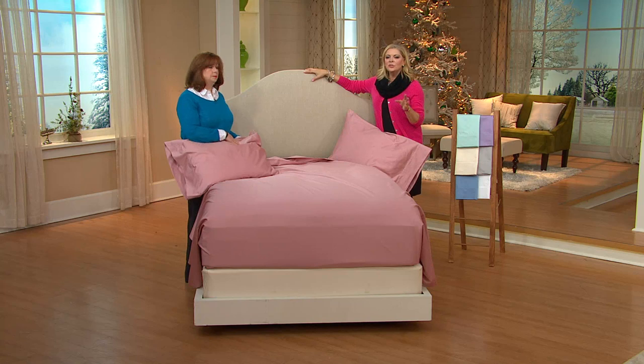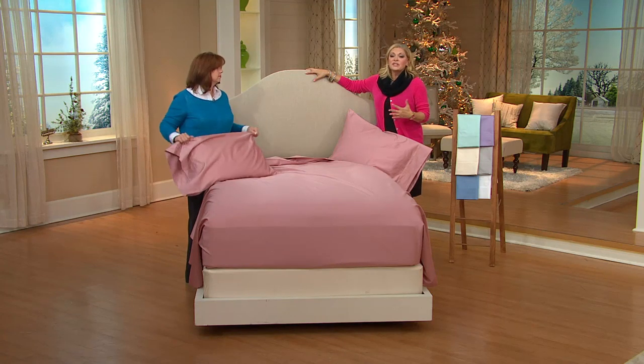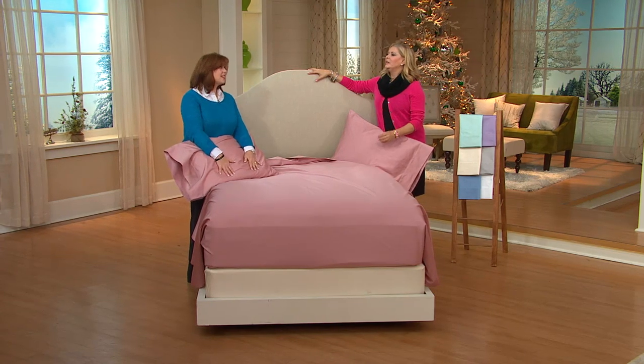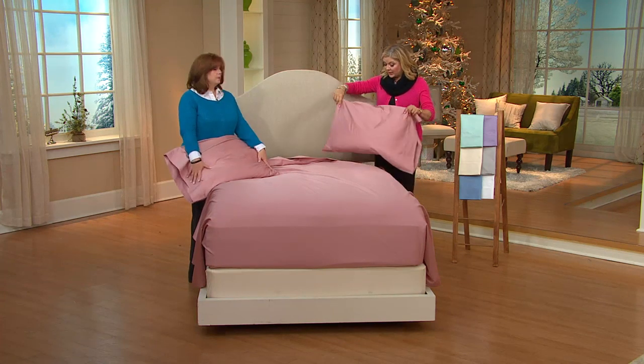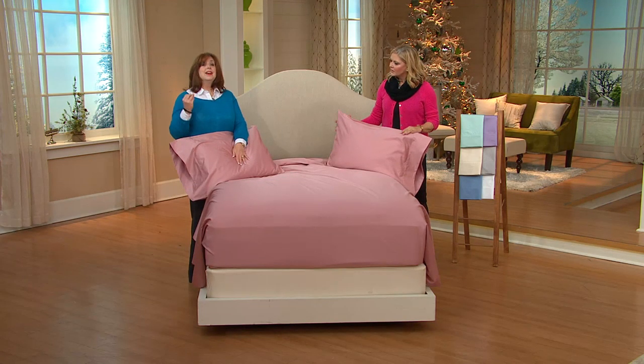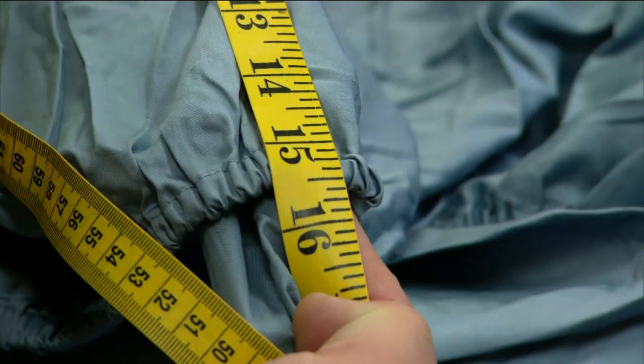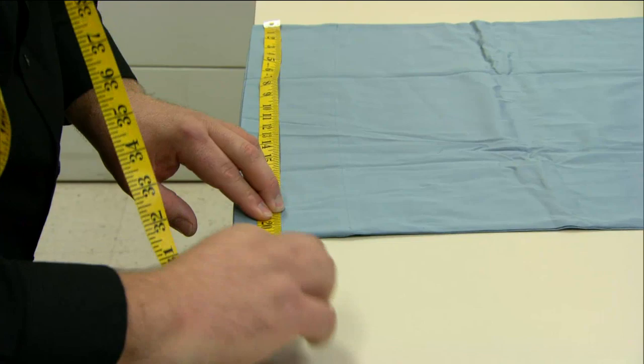There is a wild difference when you get high thread count sheets. My parents their whole life slept on 180 per-case — that was the only choice as a kid. They were scratchy, stiff, and they didn't last. Part of that was because 180 thread count is typical for a percale sheet — it's a looser weave, so threads have more room for error and split ends happen. With Northern Nights, the higher thread count and tighter weave, plus quality assurance, mean these will last.